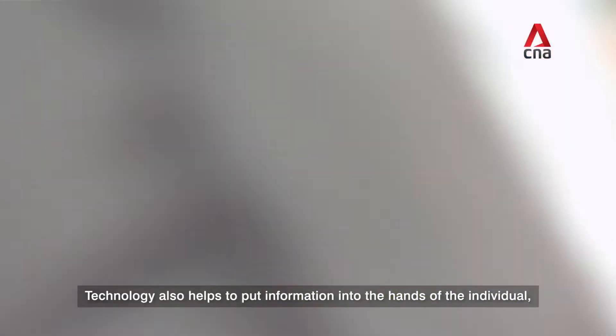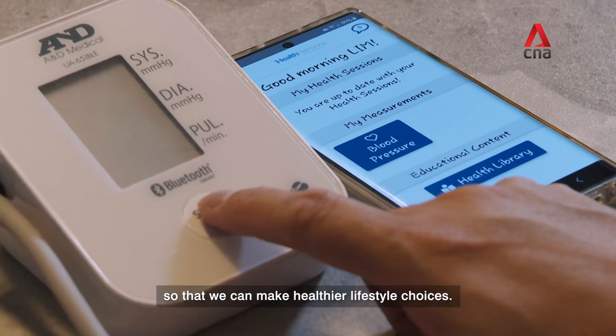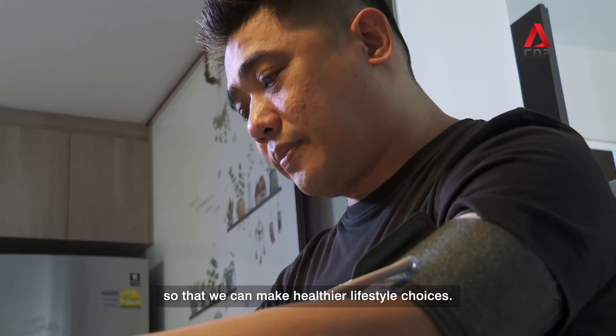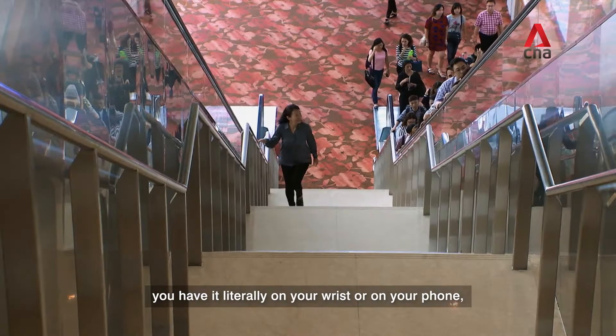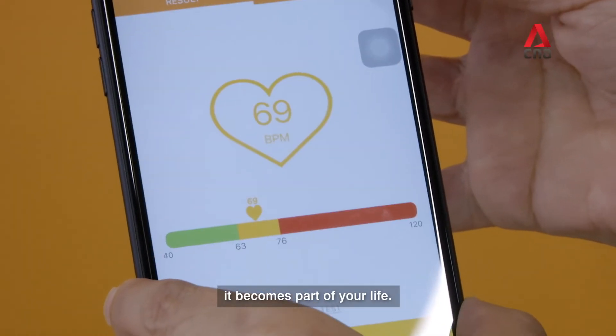Technology also helps to put information into the hands of the individual, so that we can make healthier lifestyle choices. If you are able to measure your own vital signs, you have it literally on your wrist or on your phone. It becomes part of your life.